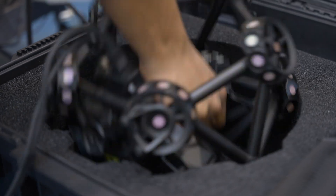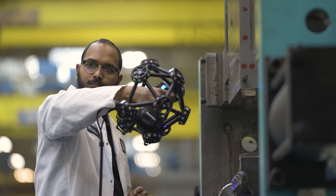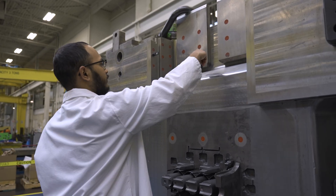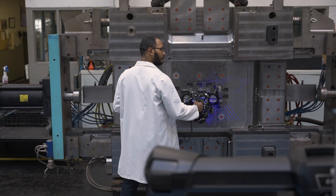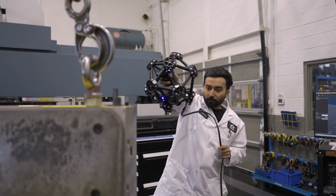Partnering with CREOFORM improved our process in multiple ways. Using the CREOFORM scanner, it is more beneficial to scan complex dies where CMM machines cannot reach. The portability of the 3D scanner has allowed us to address problems on the shop floor — if we have an issue on the machine, we can go out there and scan it. With a CMM, we have to make sure that it is specifically aligned, but with a scanner, you just move it to wherever you need to and we can get a very accurate reading.